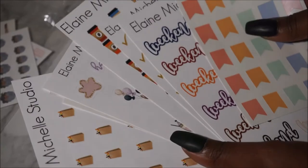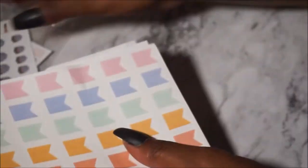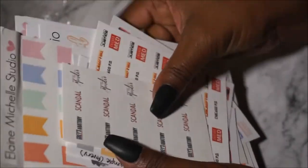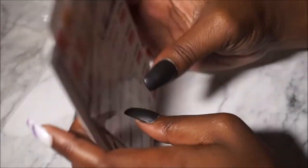That's everything from Elaine Michelle Studio — I will have her link down below. Please go check her out; she is a new shop and the sweetest person to come in contact with, even beyond her shop. She is an awesome woman.